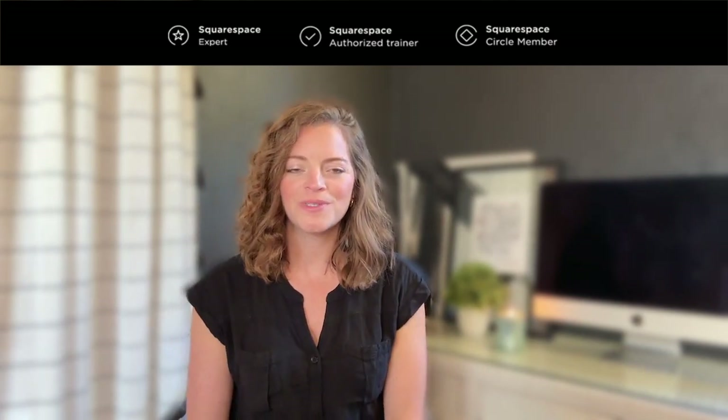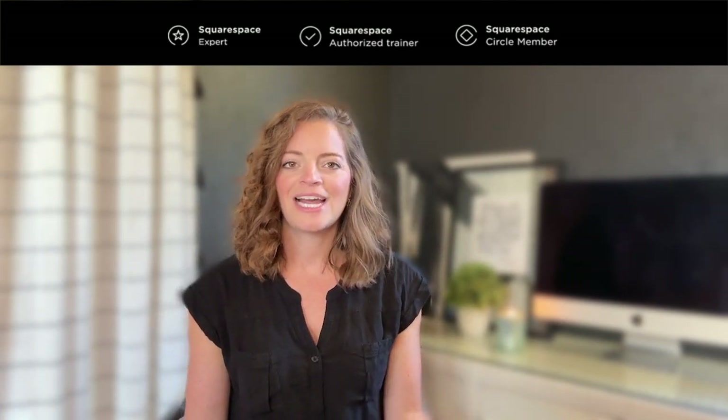Hey everyone, welcome back to my channel. I am Catherine Forbes, founder of Designing the Row, and I'm a Squarespace expert and authorized trainer.